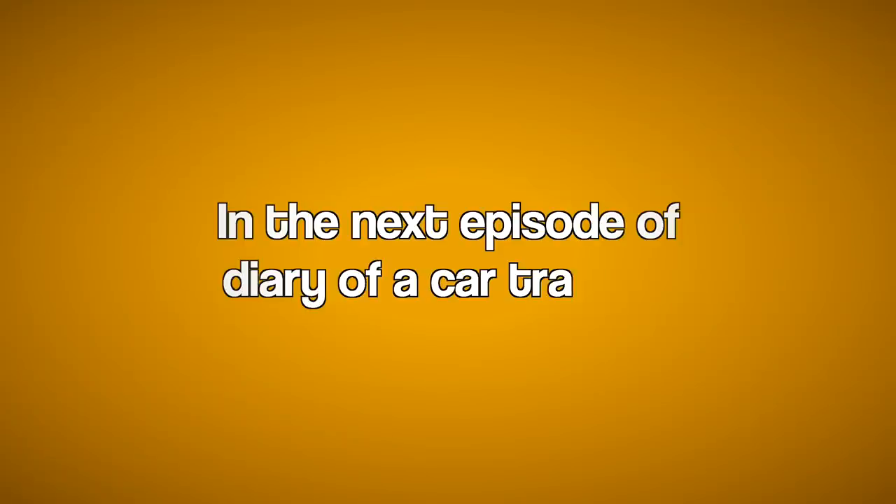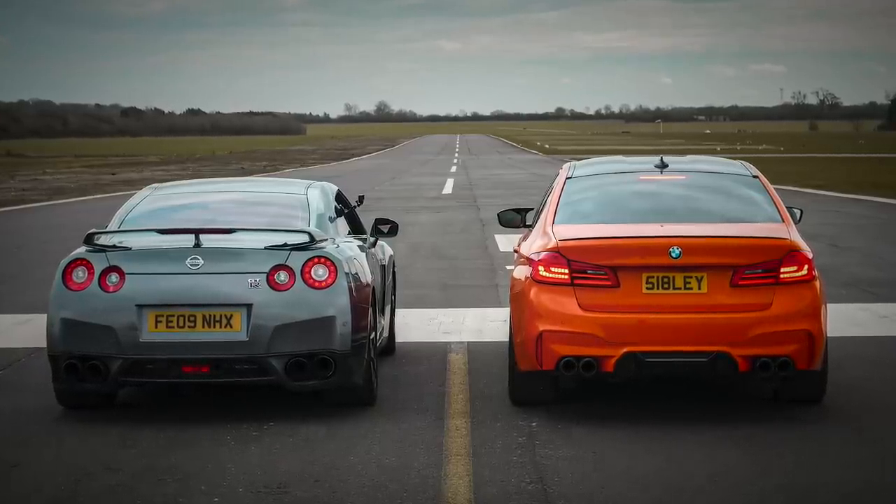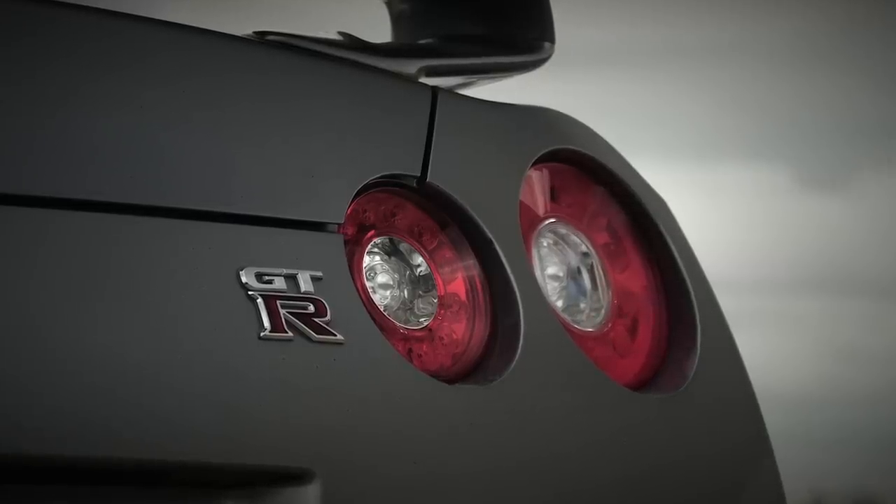In the next episode of Diary of a Car Trader, I go drag racing in my Litchfield tuned 750 brake horsepower Stage 4.5 Nissan GT-R.